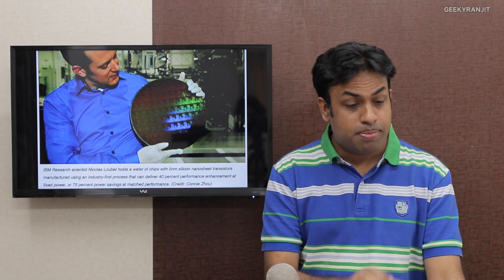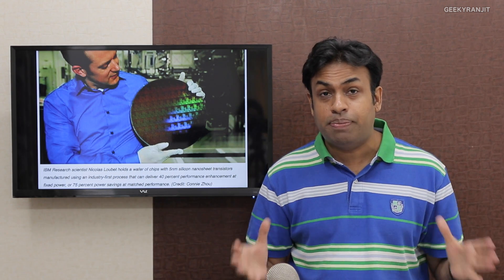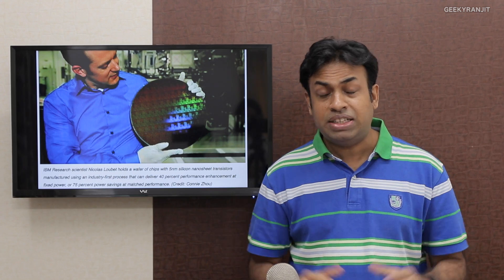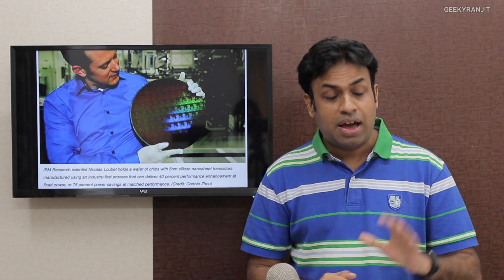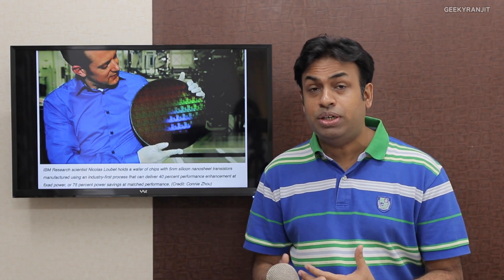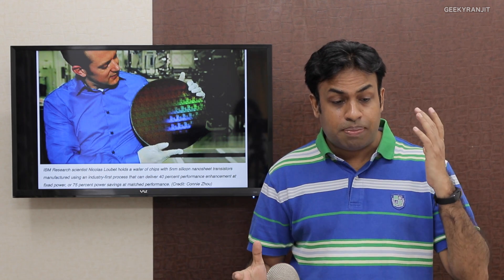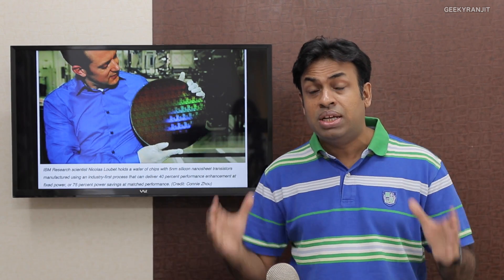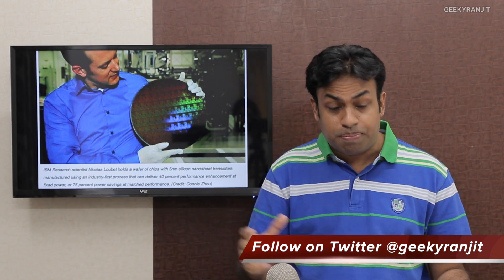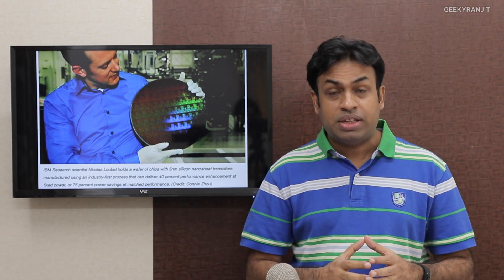The first major news is from IBM. IBM made a breakthrough announcement that they have done tests with the 5 nanometer process for manufacturing chips. This is a very big deal because the current best process is 10 nanometer — for example, the Snapdragon 835 made by Samsung's foundries uses 10 nanometer. After 10 nanometer, we'll be moving to 7 nanometer, possibly by 2018. But IBM has announced prototypes of 5 nanometers, which is a great breakthrough. According to IBM, the 5 nanometer process can pack about 30 billion transistors in the chip, compared to just 20 billion for the upcoming 7 nanometer — so that's a huge improvement.